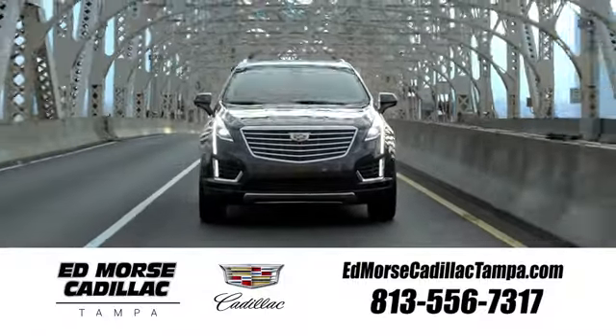Visit our website at edmorscadillactampa.com or call us today. For value and for service, it's Ed Morse.